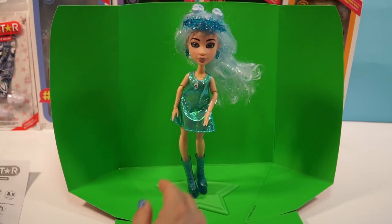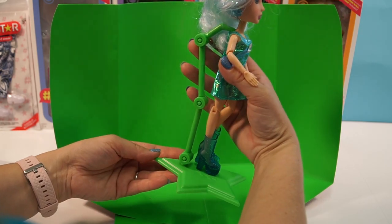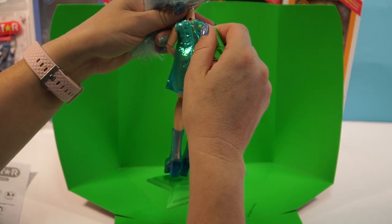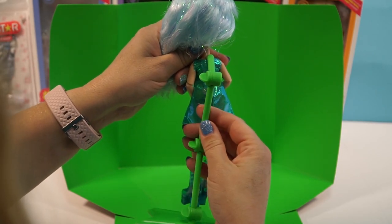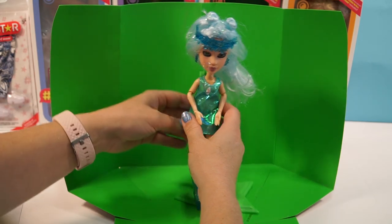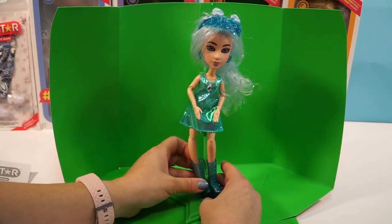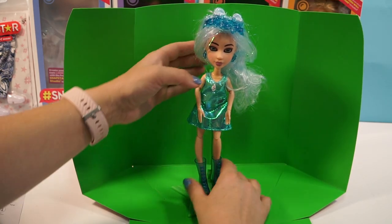So we got her all dressed. She was very easy to dress because she's jointed so well. I put her on her little star stand — the cool thing is the stand attaches to a little hole in her back right here. You can move it all around so you can pose her in all different directions. And here is the green screen — you can take pictures of her up against it and then use the app and put makeup on her.